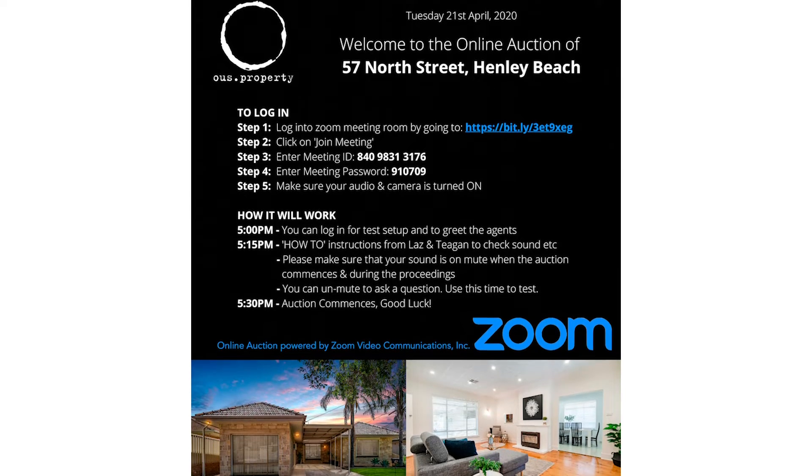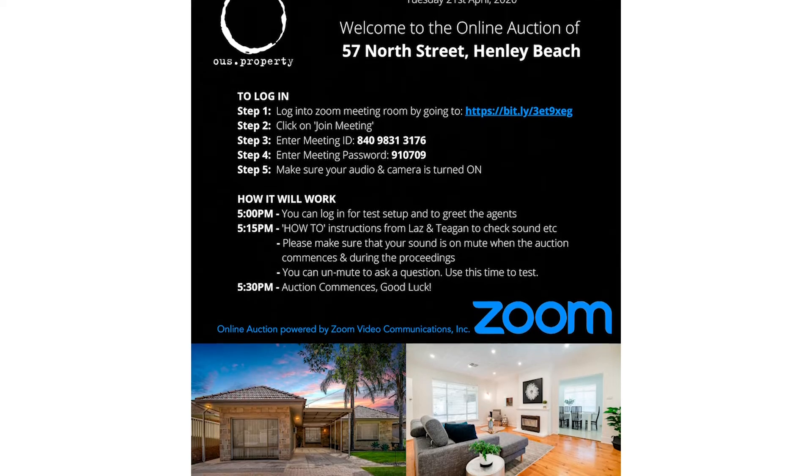When you look to register with a Zoom auction, obviously it's an online platform — everyone gets an individual email with a login.